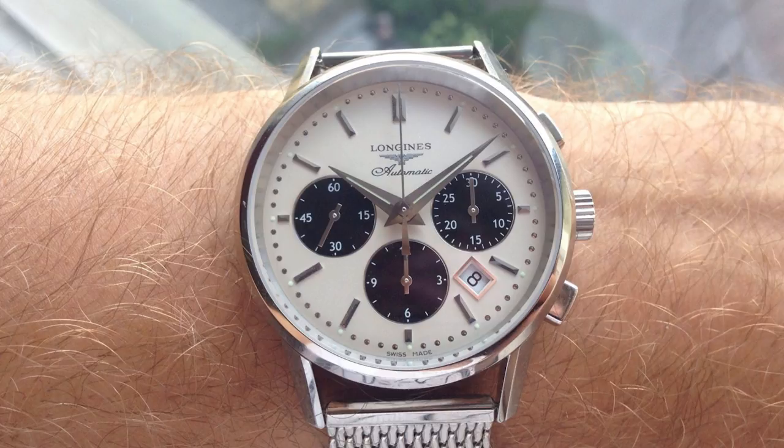Also a new addition is the Longines Column Wheel Chronograph, especially with the panda dial. Longines isn't the most popular brand right now and makes some weaker watches, but this is one of their better recent offerings. It has an in-house or ETA column wheel chronograph movement specifically designed for Longines and this model lineup. The case size is 39 millimeters and the panda dial is absolutely gorgeous. You can find this around $2,000 on the used market, and for that money it's a great watch.